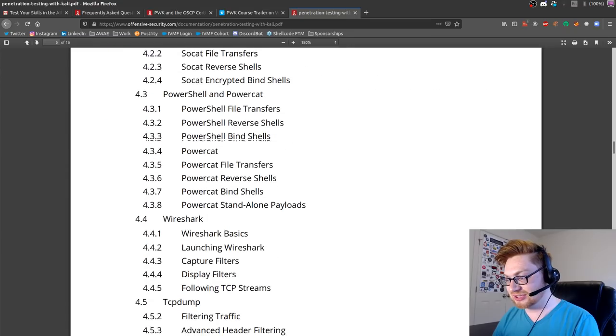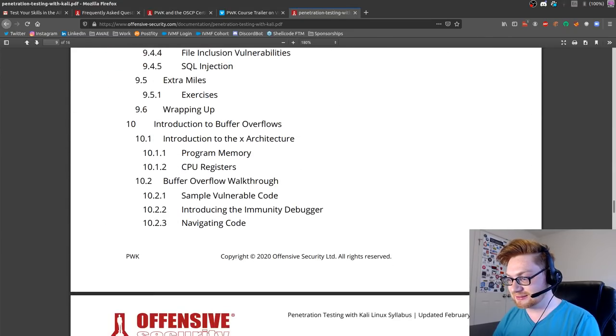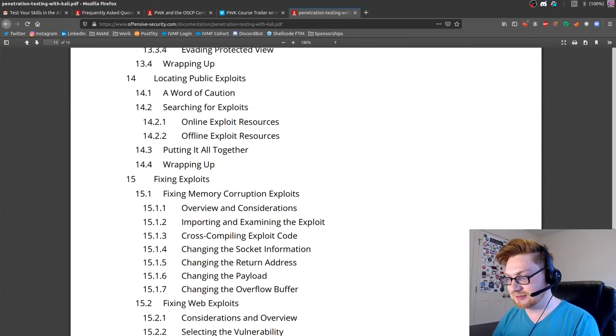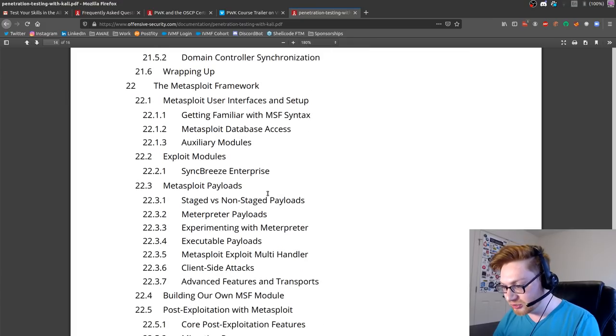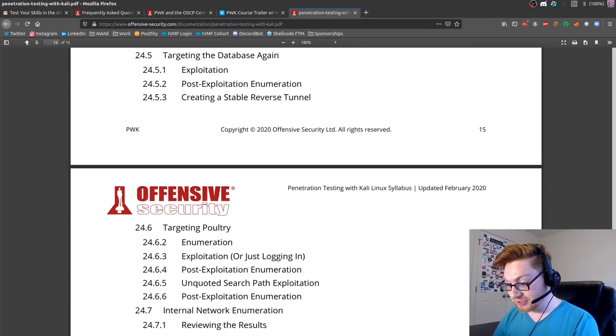This syllabus is 16 pages of a table of contents. Oh my goodness. How many modules are in this now - 17, 18, 19? This course is huge! Nothing wrong with that - that's great.